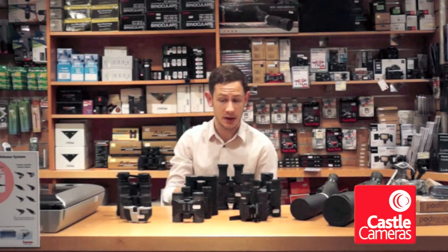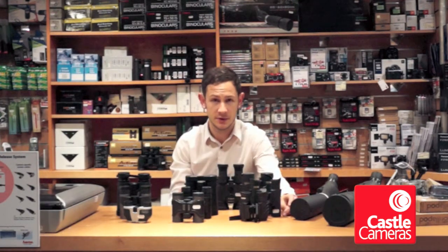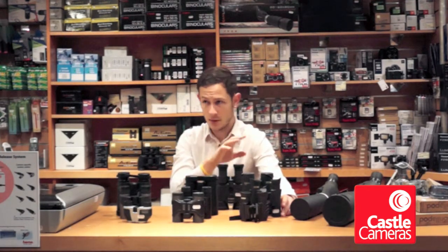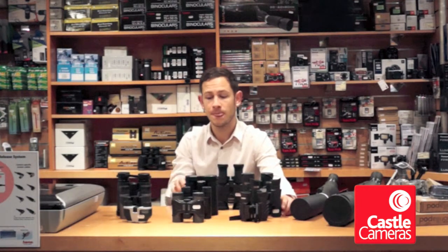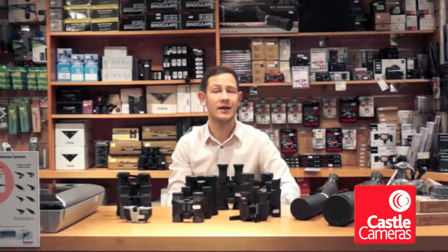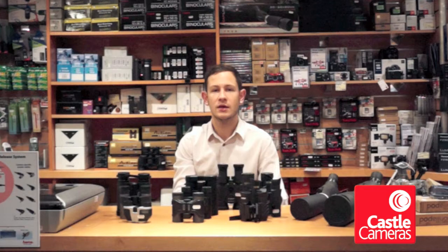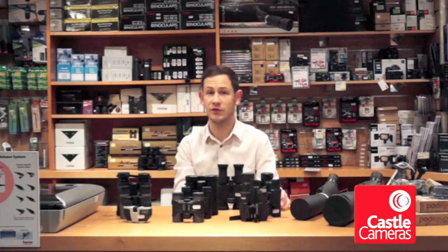Moving up, you can then get into a slightly bigger set of binoculars. Bigger binoculars tend to have bigger front elements, which is the second digit. When you look at a box of binoculars, they'll say 8 by 32 or 10 by 42, something like that. The second set of digits relate to the size of the front element — the bigger the number, the bigger the front element, the more light it's going to let in. So if you're buying for a keen birder or somebody who won't necessarily take it everywhere, a bigger set of binoculars are often going to be better.